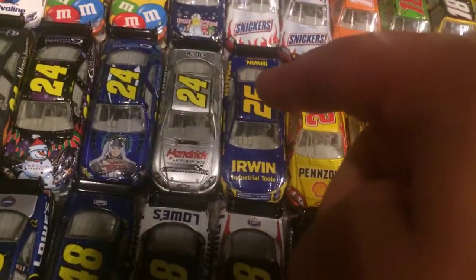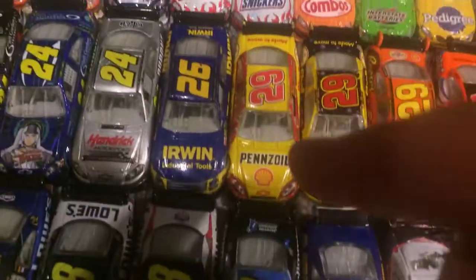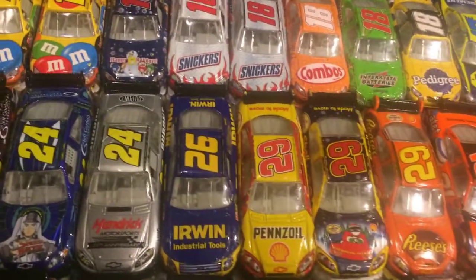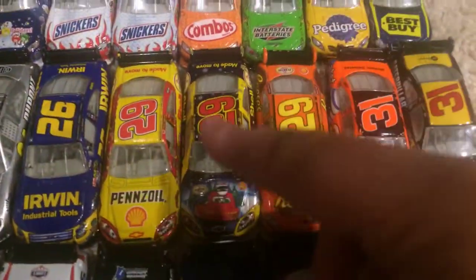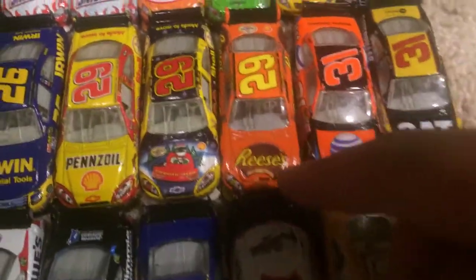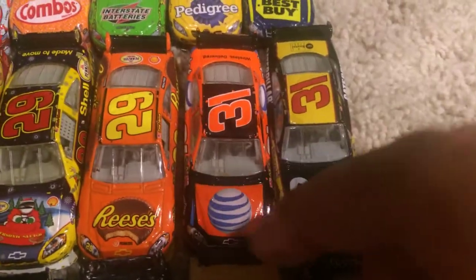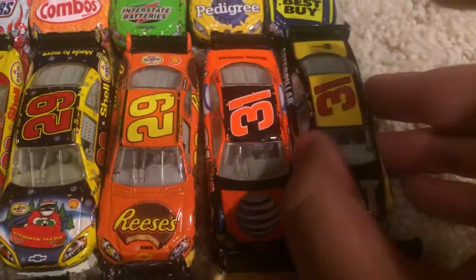We have the 2008 Jamie McMurray Irwin Tools Ford. 2008 Kevin Harvick Pennzoil Chevrolet. 2008 was just a good year of NASCAR paint schemes — great year. Got the Sam Bass. 2010 Reese's Chevrolet. Let's move over to Jeff Burton — got the AT&T Chevrolet from 2008, and the 2009 Caterpillar Chevrolet.